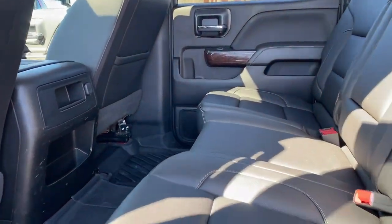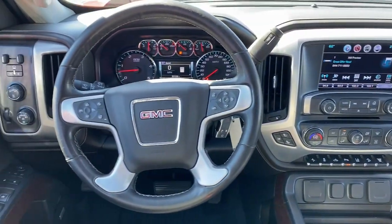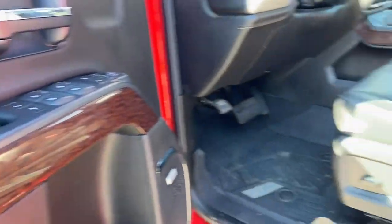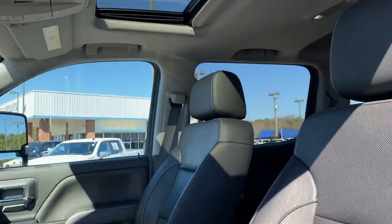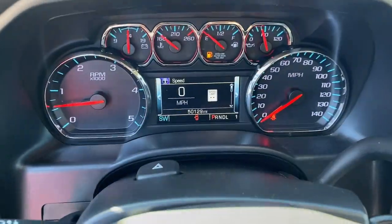The following are some of this vehicle's highlighted options: navigation system, sun/moonroof, heated driver's seat, keyless entry, chrome wheels, fog lamps, lane-keeping assist, heated mirrors, remote engine start, power passenger seat.